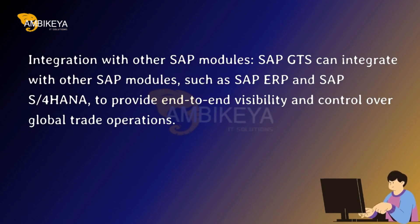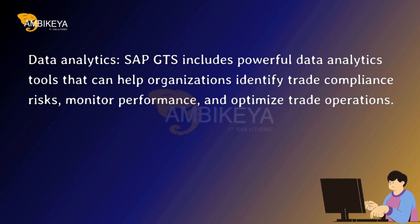Integration with Other SAP Modules. SAP GTS can integrate with other SAP modules, such as SAP ERP and SAP S/4HANA, to provide end-to-end visibility and control over global trade operations. SAP GTS also includes powerful data analytics tools that can help organizations identify trade compliance risks, monitor performance, and optimize trade operations.